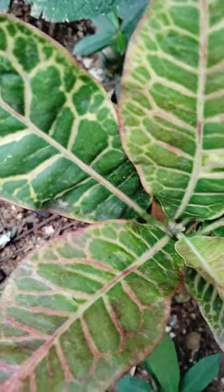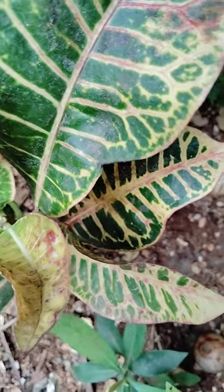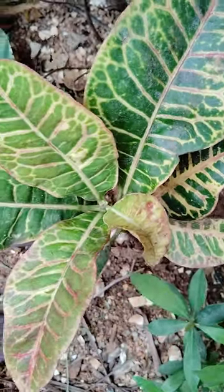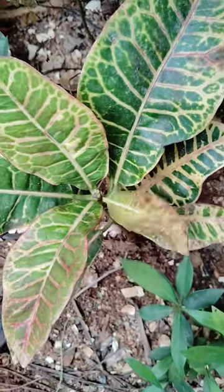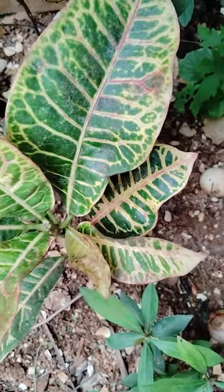These are also semi-indoor plants, looking very beautiful. And there are two indoor plants here — this one is also a Croton, very beautiful. I will show another plant as well.